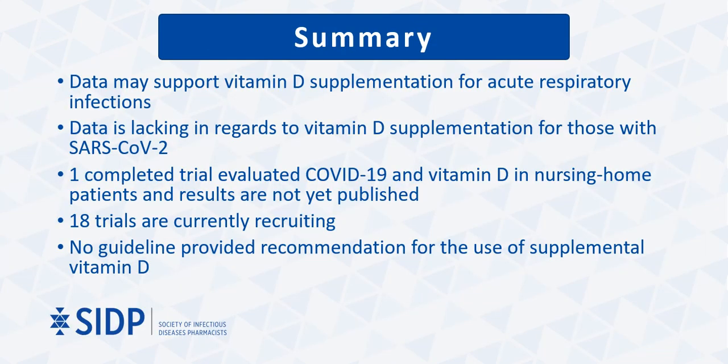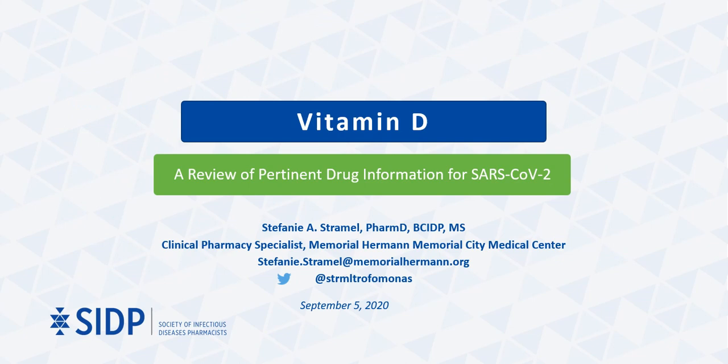In summary, data may support vitamin D supplementation for acute respiratory infections; however, from the meta-analyses evaluated, a specific regimen has not been clearly defined. Data is lacking regarding vitamin D supplementation for those with SARS-CoV-2, with only one completed trial evaluating COVID-19 and vitamin D specifically in nursing home patients, and the results have not yet been published. The 18 trials currently recruiting will be interesting to see once results are published, but currently no guidelines provide recommendation for or against the use of supplemental vitamin D. This concludes the review of pertinent drug information for vitamin D as related to patients with SARS-CoV-2.